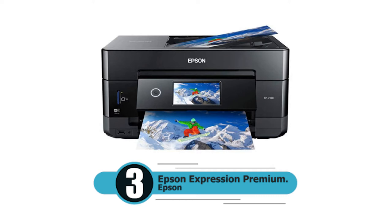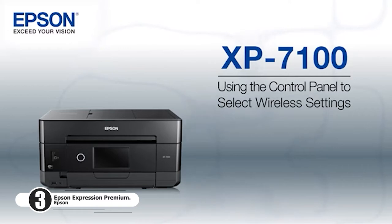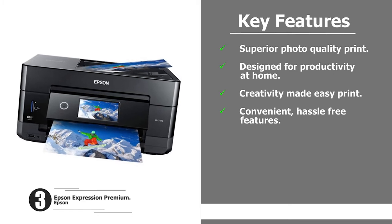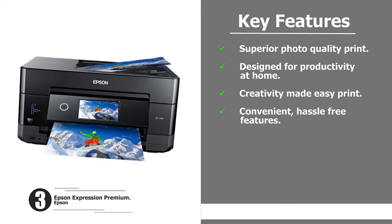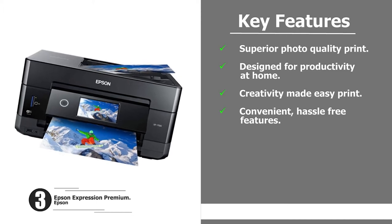Number three: Epson Expression Premium XP-7100. The Epson Expression Premium XP-7100 is a wireless color photo printer with an ADF scanner and copier in black. Highlights include superior photo quality, a design built for productivity at home, creativity made easy, and convenient hassle-free features.